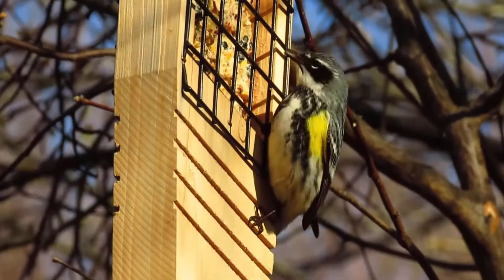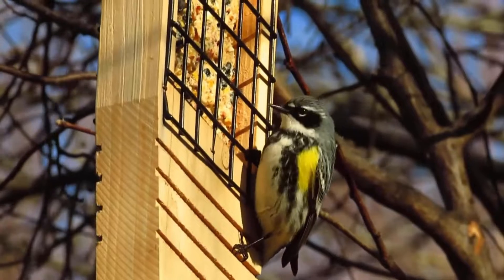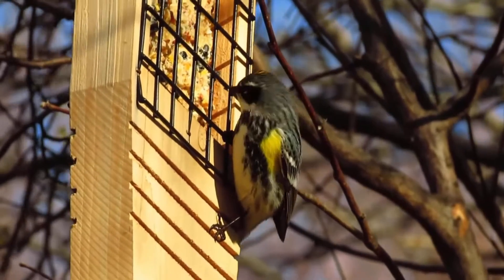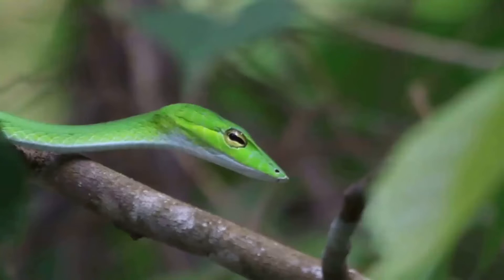The most common feeder that attracts snakes is the suet feeder. This type of feeder hangs from a tree and has small pieces of meat or fat inside it. Snakes will often climb up to get food from these bird feeders.